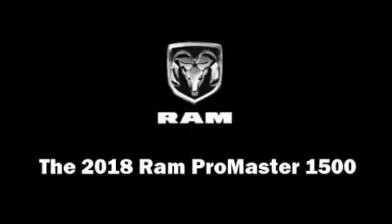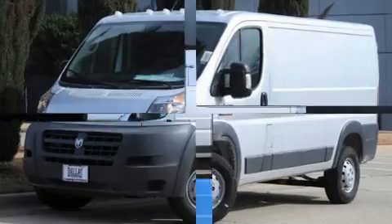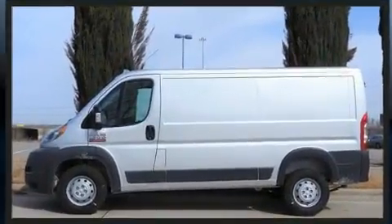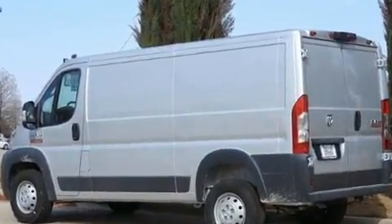Step into the 2018 Ram Promaster 1500. A 3.6-liter V6 engine pairs with a sophisticated six-speed automatic transmission, and for added security, Dynamic Stability Control supplements the drivetrain.